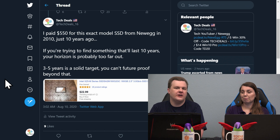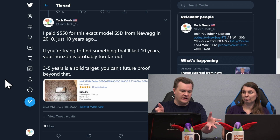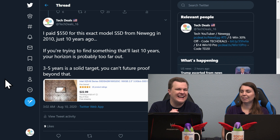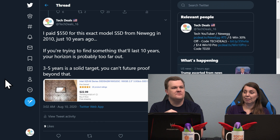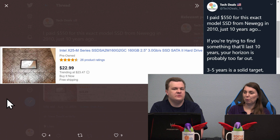I paid $550 ten years ago on Newegg for this exact model of SSD. Not this specific one — it's not my listing — but for this SSD, it's a 160-gigabyte Intel X25 G2 SATA 2 SSD, not even SATA 3. This is for sale today for $23 with free shipping. That is a 95% loss in value.